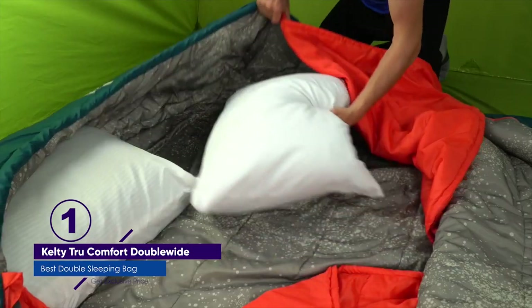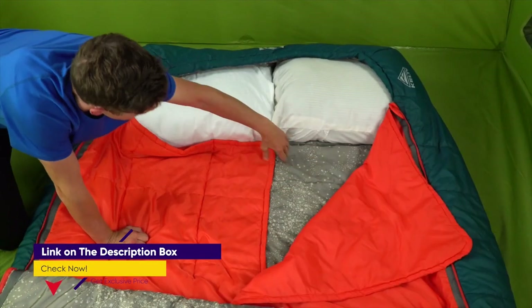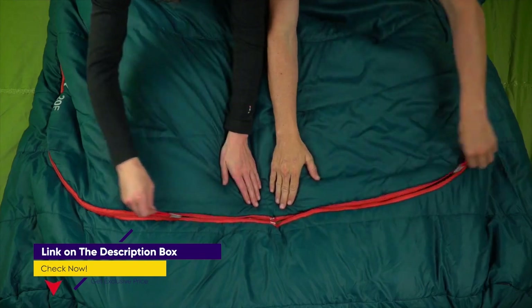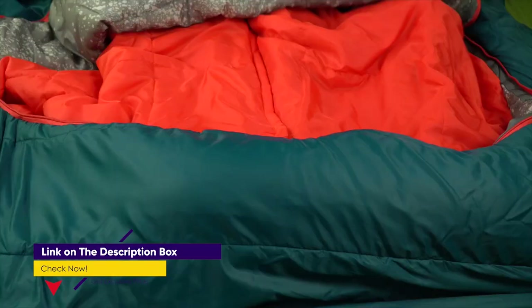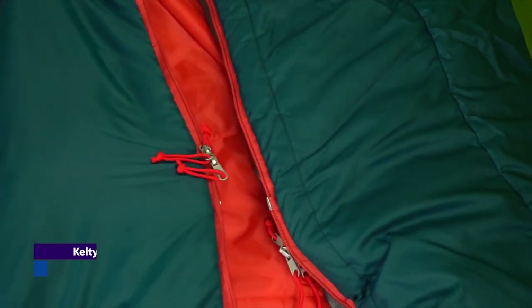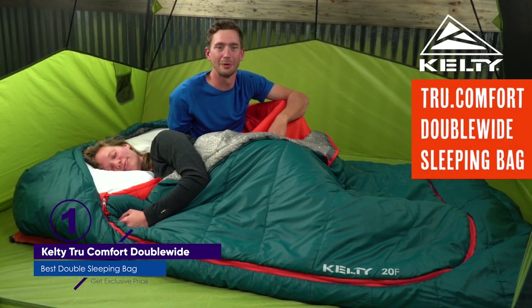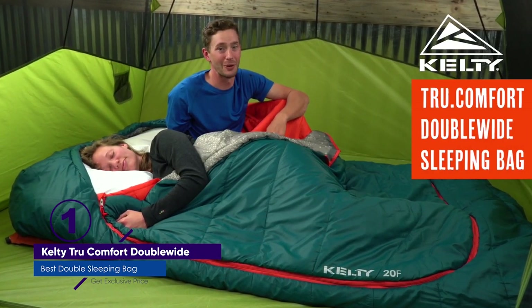The Kelty True Comfort compares to the Nemo Jazz because they're the same dimensions with many of the same ventilation features. Kelty True Comfort also features two-way zipper vents, so you can have your feet outside the covers without disturbing your partner. The caveat with this double sleeping bag is that Kelty's lifetime warranty is a limited warranty versus Nemo's lifetime warranty.